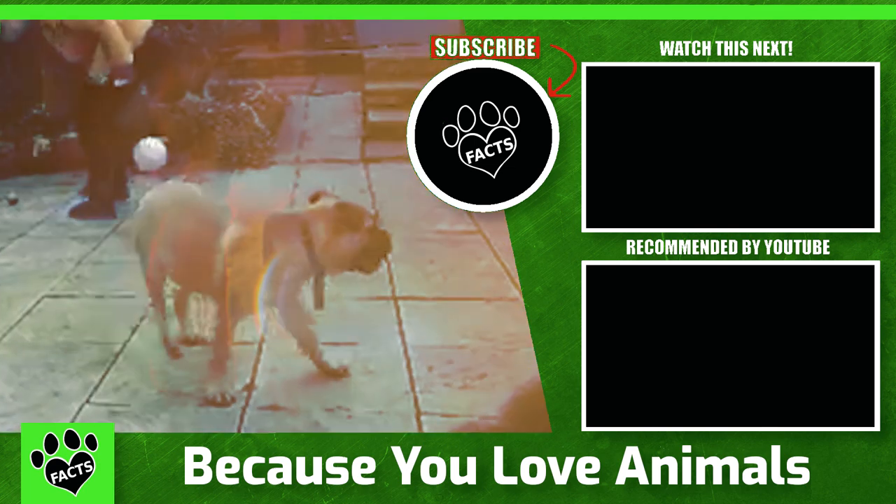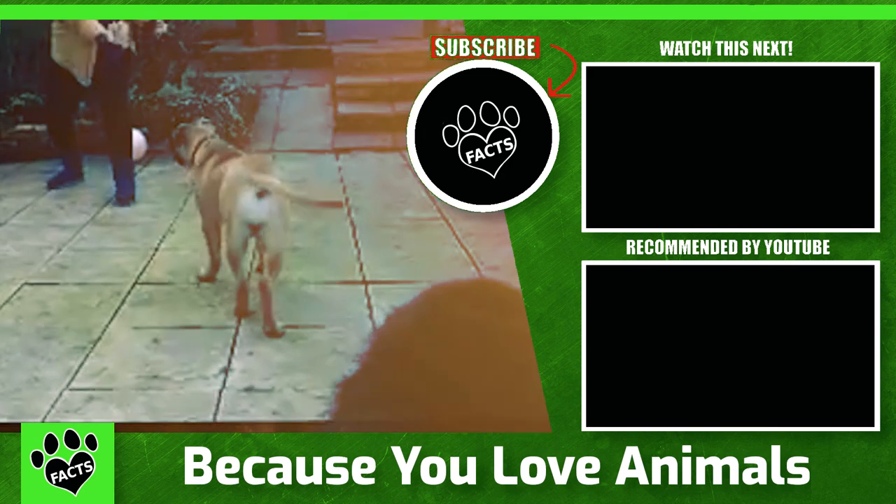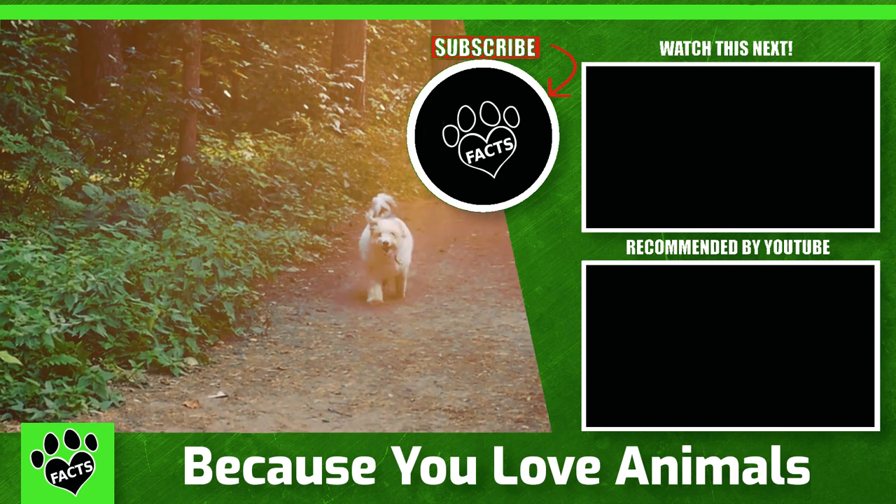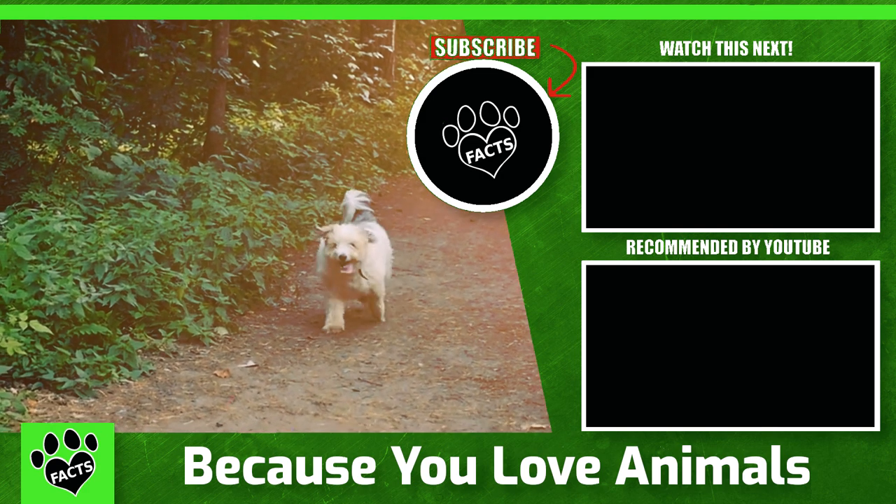Speaking of couch time, here are a few more videos you might enjoy. Might as well smash that subscribe button for future videos. And as always, catch you next time!